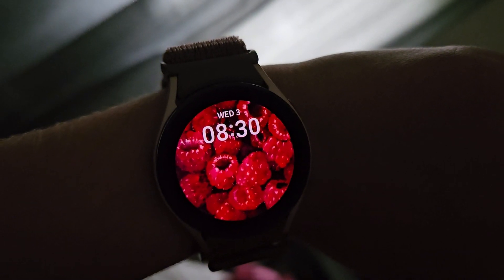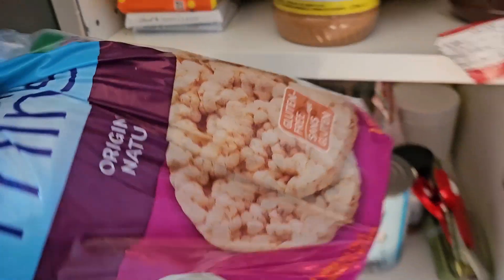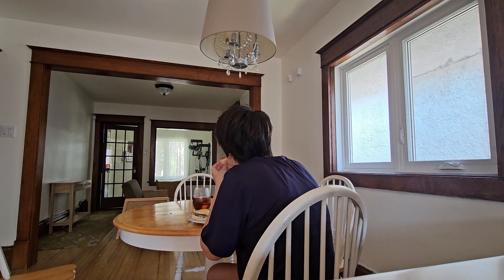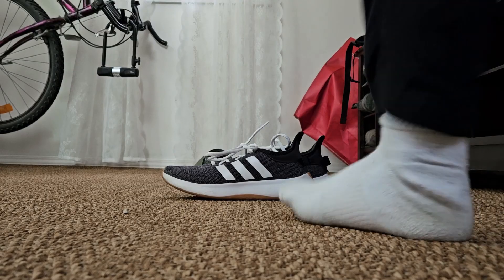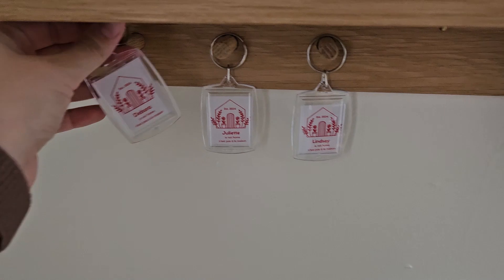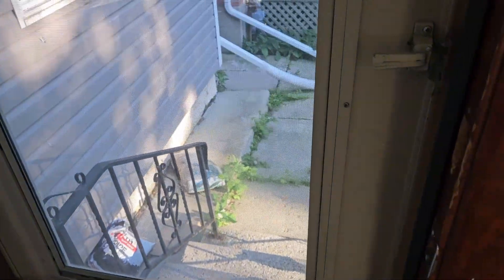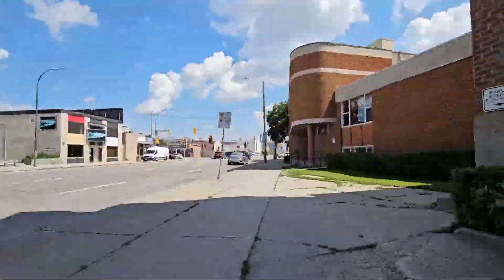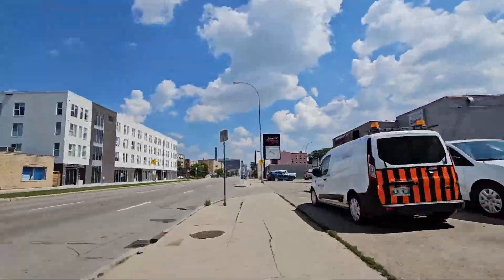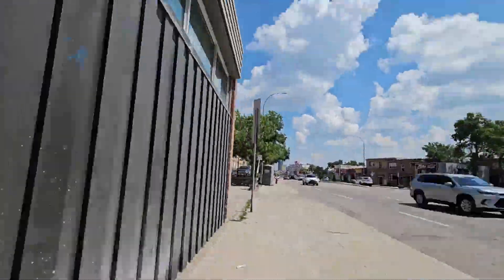My day starts around 8:30 a.m. I get up and get ready for the day ahead. For breakfast, I always go for something quick and easy, like a sandwich. I'm staying in a house 10 minutes away from the University of Manitoba's Bannatyne campus, which is focused on health sciences. It's separate from the main campus because it's a lot closer to the Manitoba clinic, where a lot of health-related work happens. I usually get to the university around 9 in the morning.